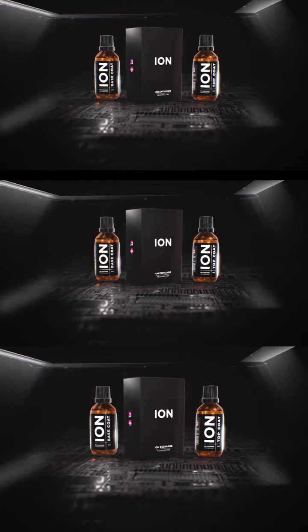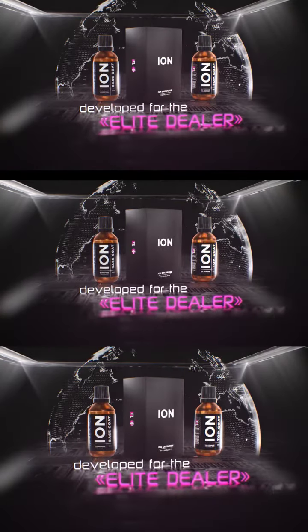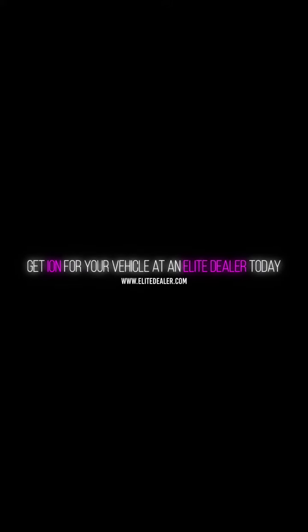Ceramic Pro Ion is available only at elite dealer locations that offer the highest standards in the automotive detail industry. Visit EliteDealer.com to get Ceramic Pro Ion for your vehicle today.